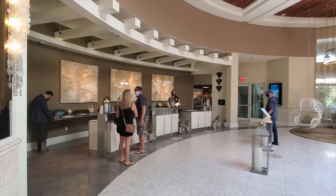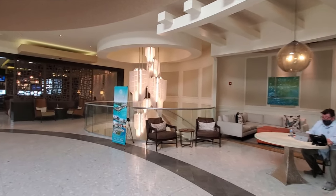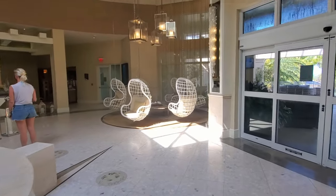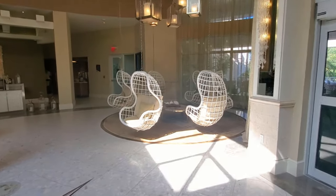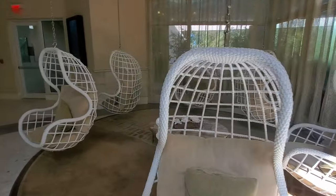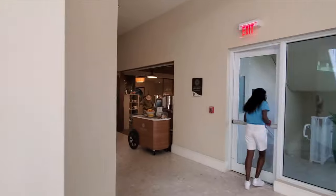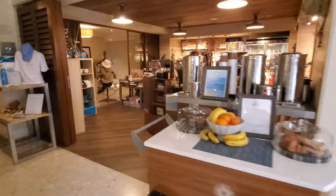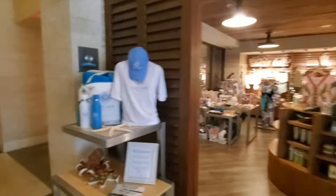Walking into the main lobby area — to the left is the guest services desk, and over here is a little lounge area with some awesome chairs. Right this way is a small store where you can get coffees, pastries, and drinks.